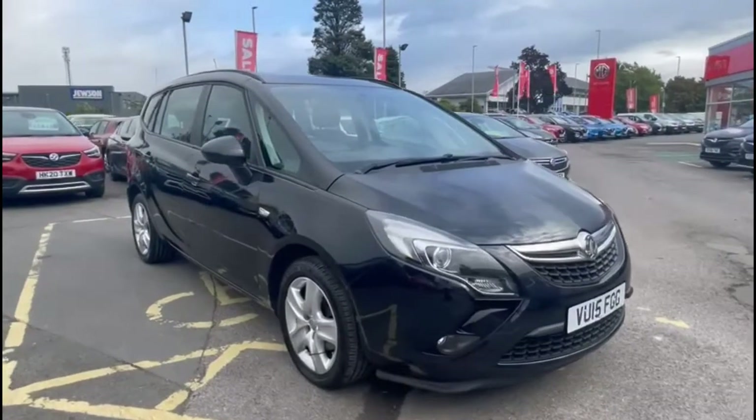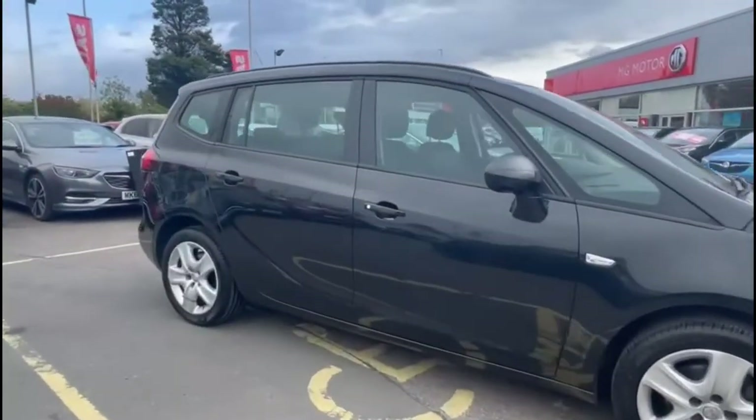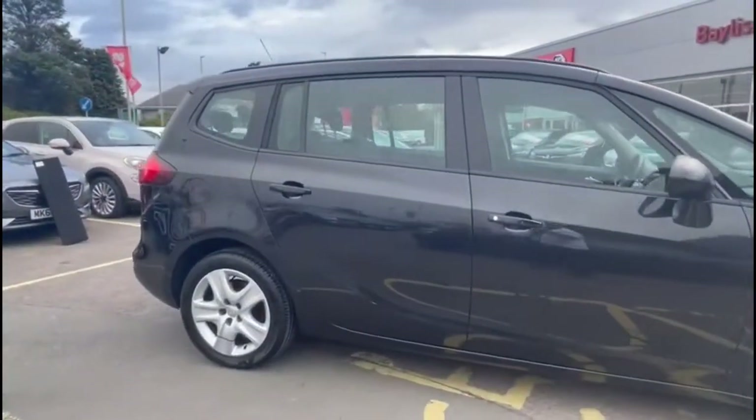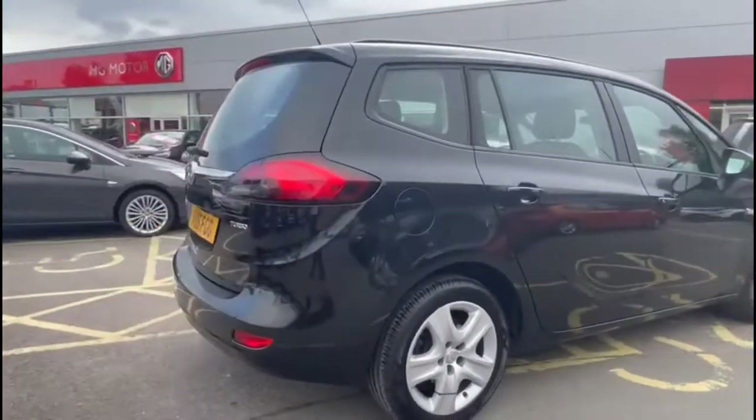Hello and welcome to Baylis Vauxhall. Today we're viewing a Vauxhall Astra 1.4 Turbo Exclusive. This vehicle has covered 46,994 miles and is finished in black. It also comes with a base warranty with the option to extend it up to 36 months.